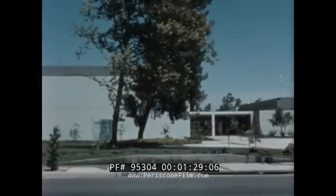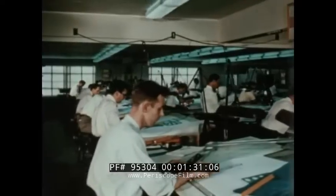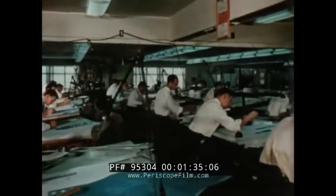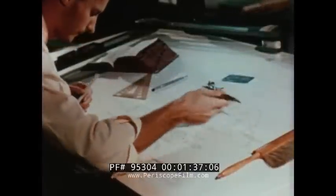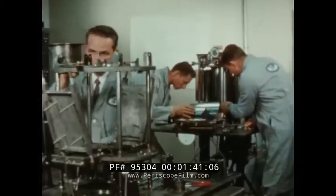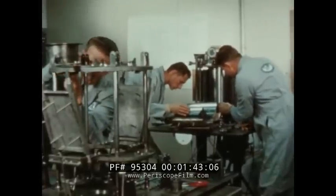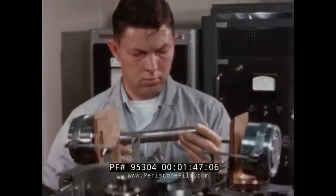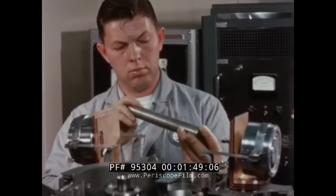Compact reactor systems are being designed and built by Atomics International for the United States Atomic Energy Commission as part of a commission program to develop devices that will generate electricity for at least one year in space. This development program is designated SNAP — S-N-A-P — Systems for Nuclear Auxiliary Power.